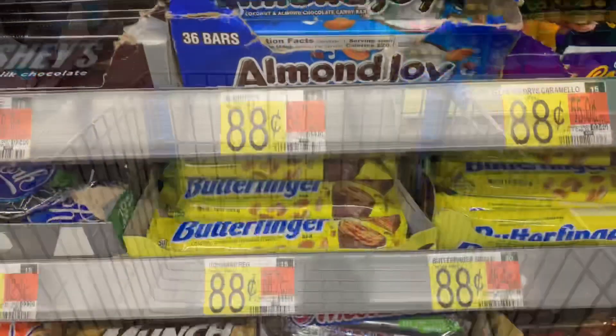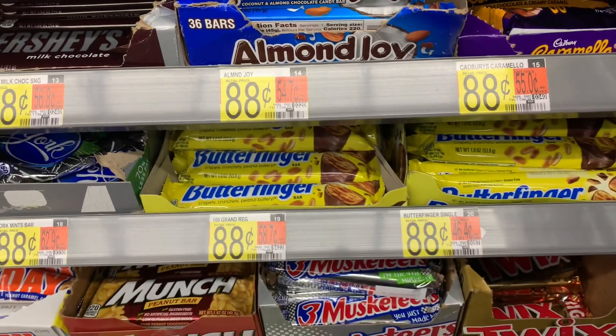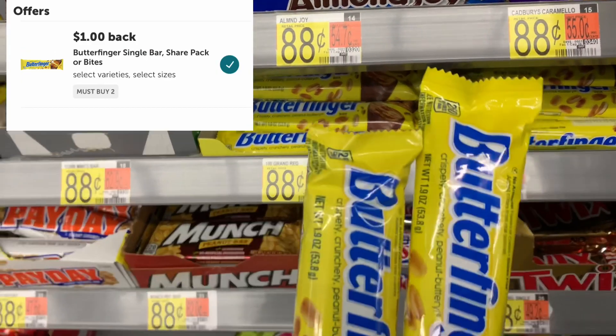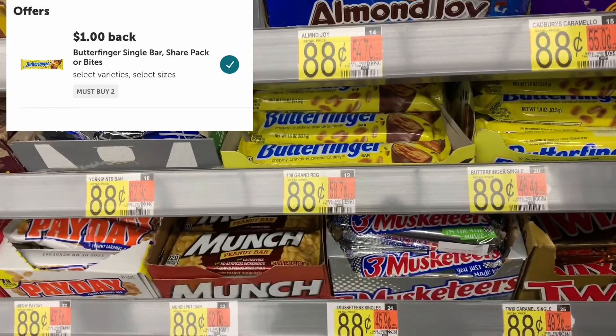The first item I'm grabbing is Butterfingers — they're 88 cents each. I'm purchasing a total of two, which comes to a dollar and 76 cents. Ibotta is going to give me back a dollar for purchasing two, so my total will come out to 76 cents, or 38 cents a piece.